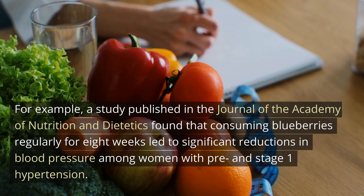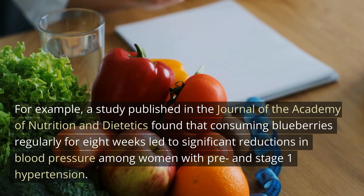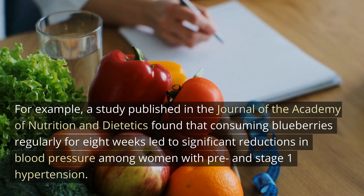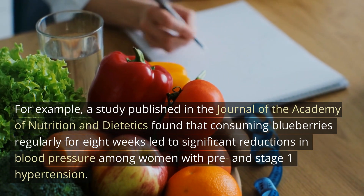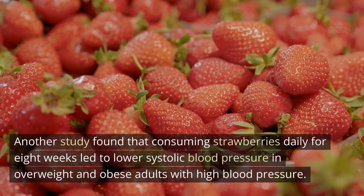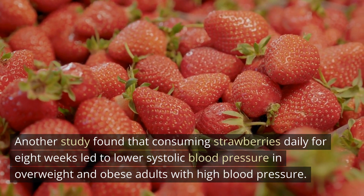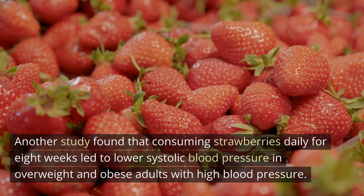For example, a study published in the Journal of the Academy of Nutrition and Dietetics found that consuming blueberries regularly for eight weeks led to significant reductions in blood pressure among women with pre- and stage 1 hypertension. Another study found that consuming strawberries daily for eight weeks led to lower systolic blood pressure in overweight and obese adults with high blood pressure.